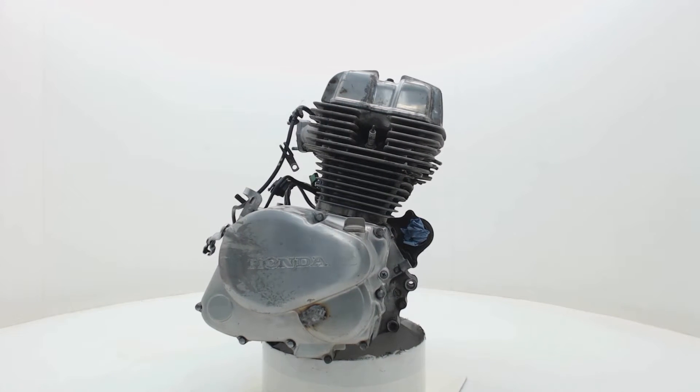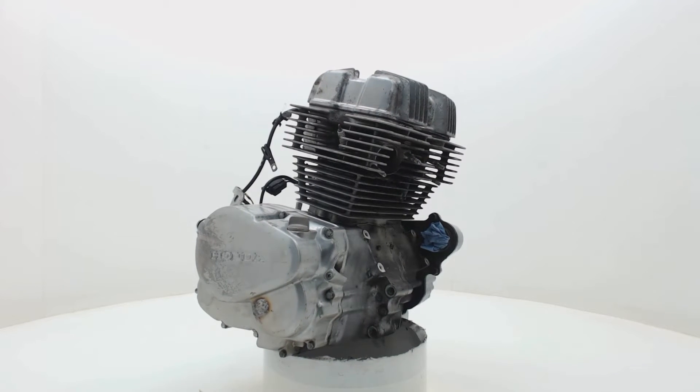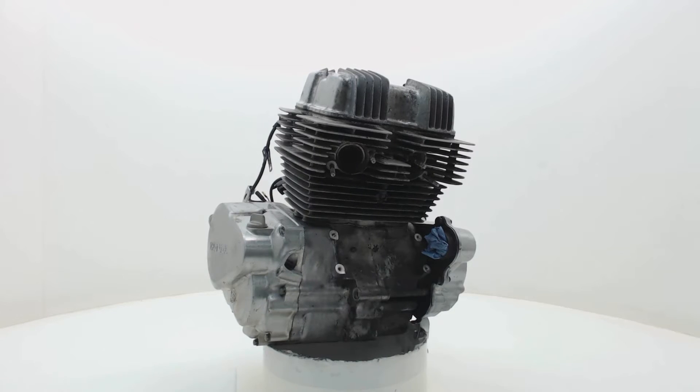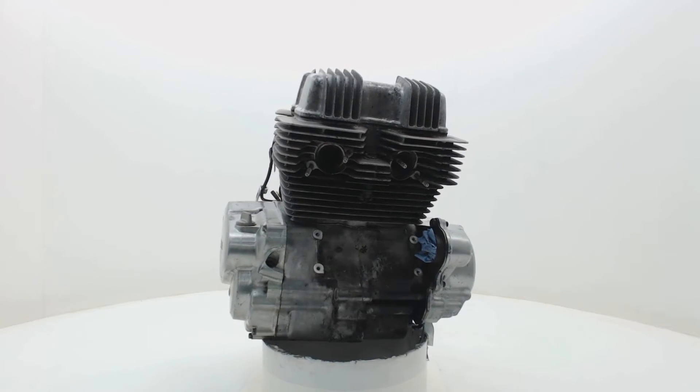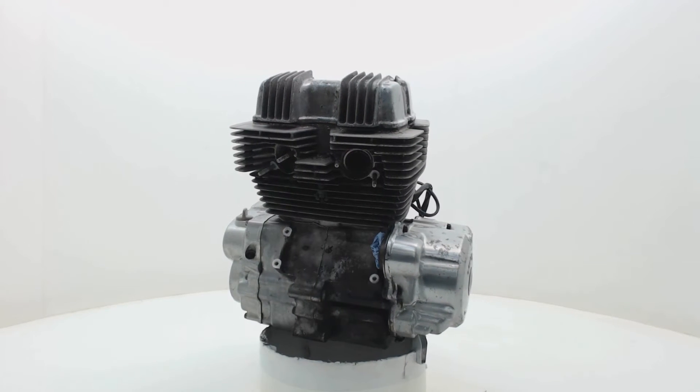Welcome to Bonstra Parts, Europe's biggest motorcycle breaker, based in the Netherlands. At BonstraParts.com, we have hundreds of thousands of parts for sale and ready for worldwide shipping. The movie you are now watching is one of many engines we currently have in stock.